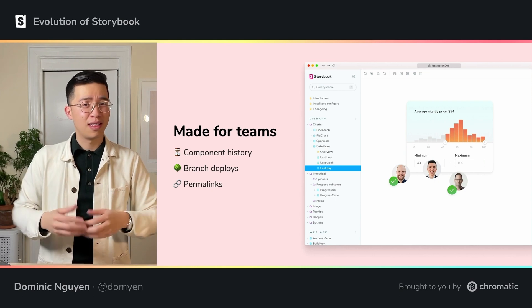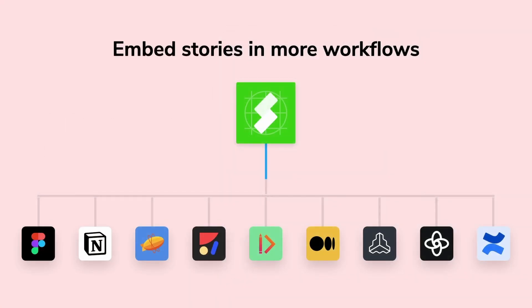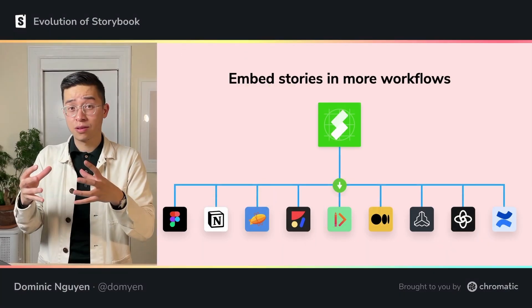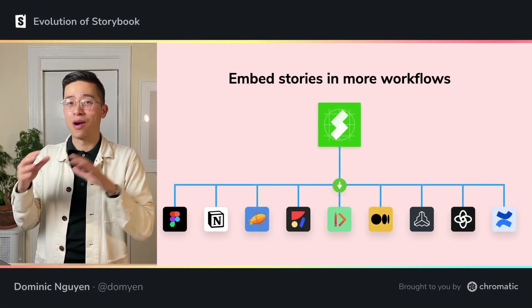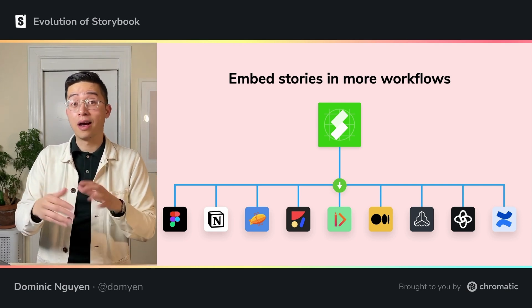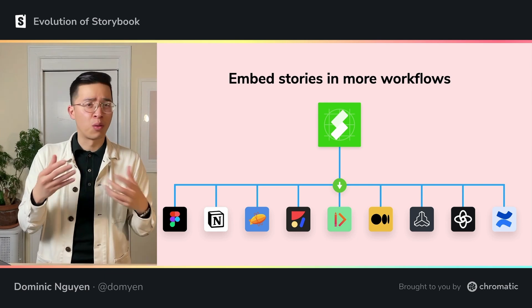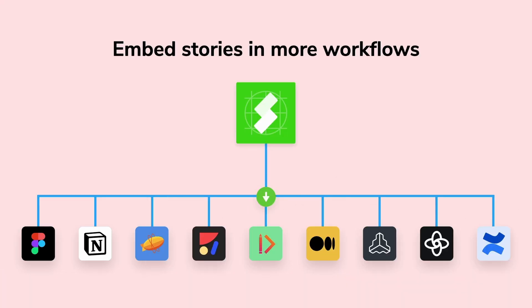No more 'it looks okay on my machine.' We decided to take teamwork one step further as well. By embedding stories in other workflows, we realized that teams could reference that production UI when designing a product, planning upstream of development, which ended up leading to fewer questions like, 'what does that UI look like again?'